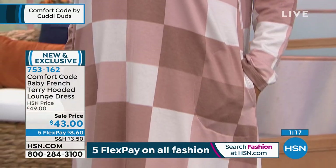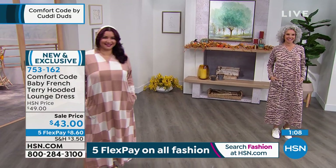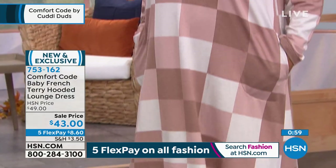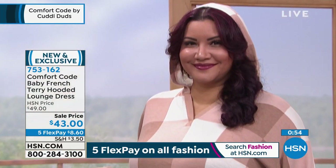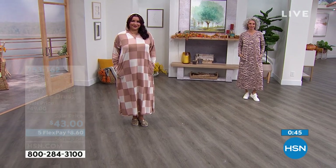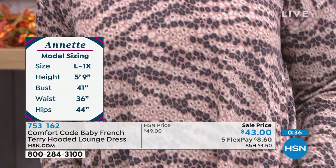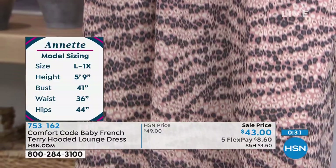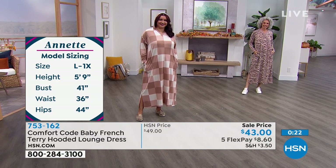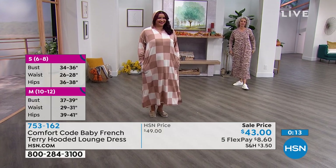Annette wears a size 12 — remember this goes from small to 3X. She has on the 1X, which is a little bigger for Annette. Go true to size. Annette should probably be in a large or extra large. But you can see that no matter what size you get, it's just that roomy, laid-back, I-just-want-to-veg-out feel. Christina wears a size 4-6 and she has on the small — look at how it just doesn't cling. These are designed for you to be able to fold your legs up underneath and lounge on the couch. And remember, easy care — wash and dry, no shrinking. It's going to last and last.